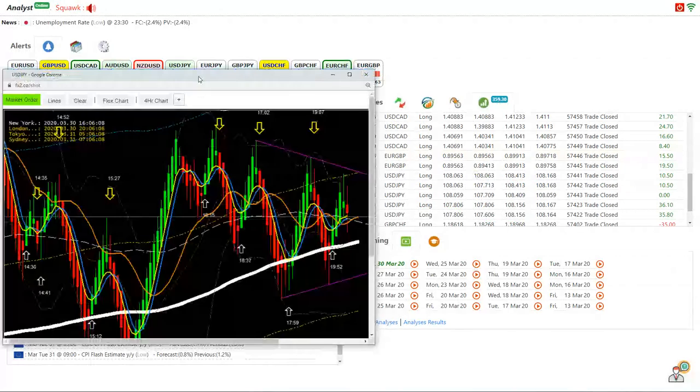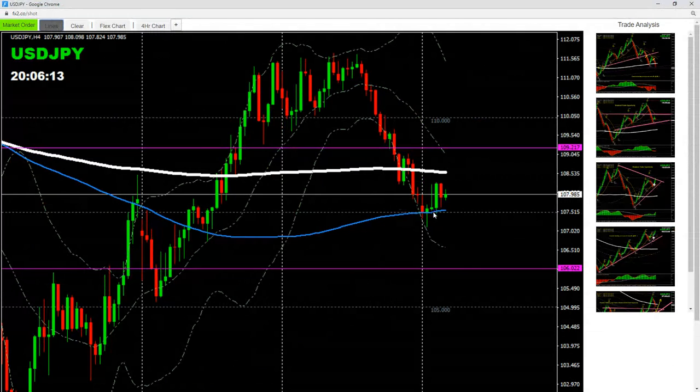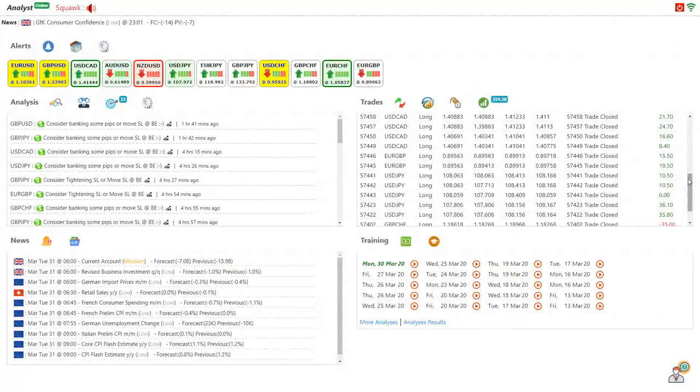Let me explain why I took that trade. In the morning, the price respected the support. We have another support area which is a big psychological number, and we had the 100 EMA. When I found this hammer candle rejection, that's what prompted me to take long trades on pullback. That's what I kept an eye on in the 4-hour chart, and that's what allowed me to bank beautiful pips on Dollar Yen and recover my losses.